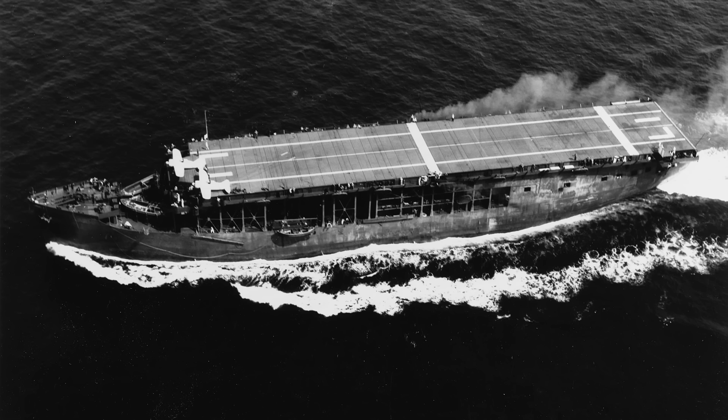Long Island was one of two ships of this specific design, the other being the HMS Archer, seeing Royal Navy service only, and that is why she is not included on this list.